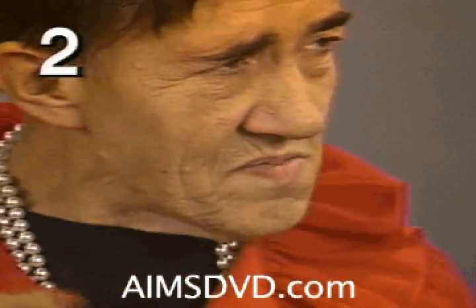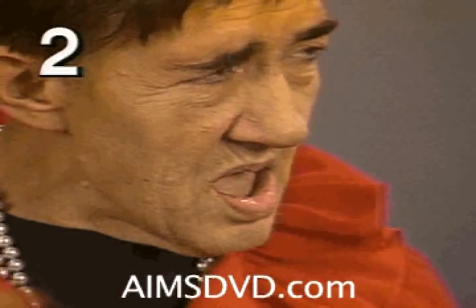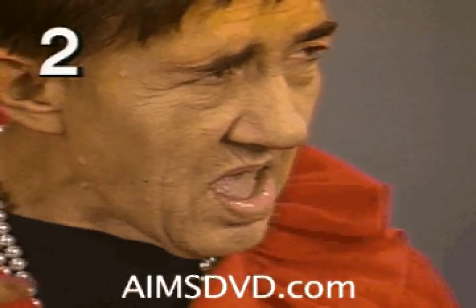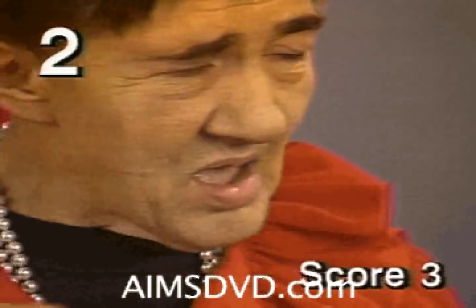In the second segment, notice this patient's blinking. Try not to be distracted by the other facial movements. Notice the blinking takes place during the finger tapping exercise — this is one of the activated movements. The one-point score reduction used by some examiners is not recommended. The score on the screen does not include any such reduction.